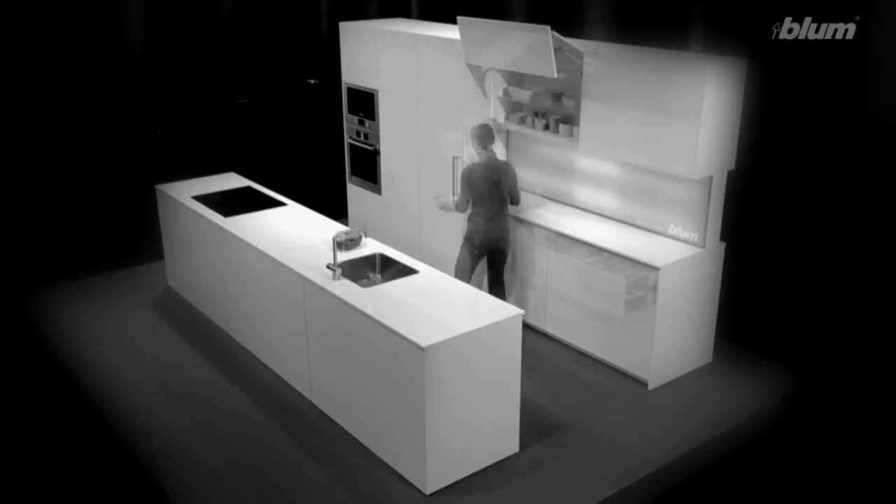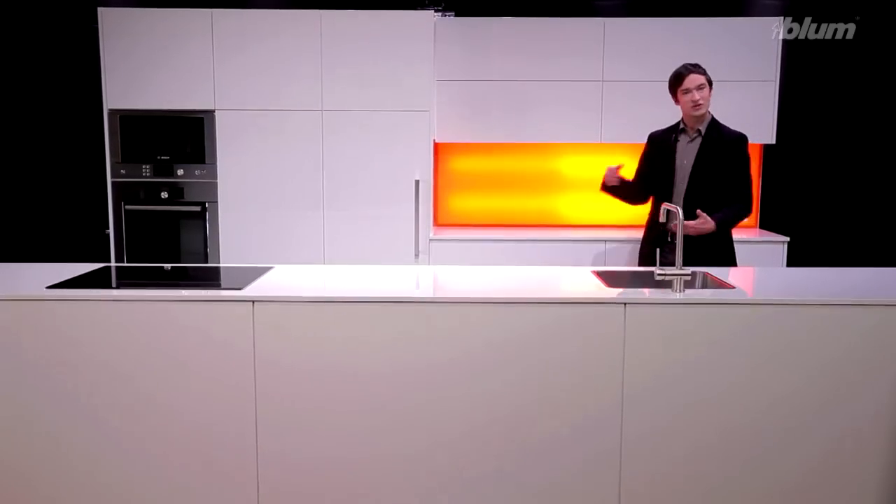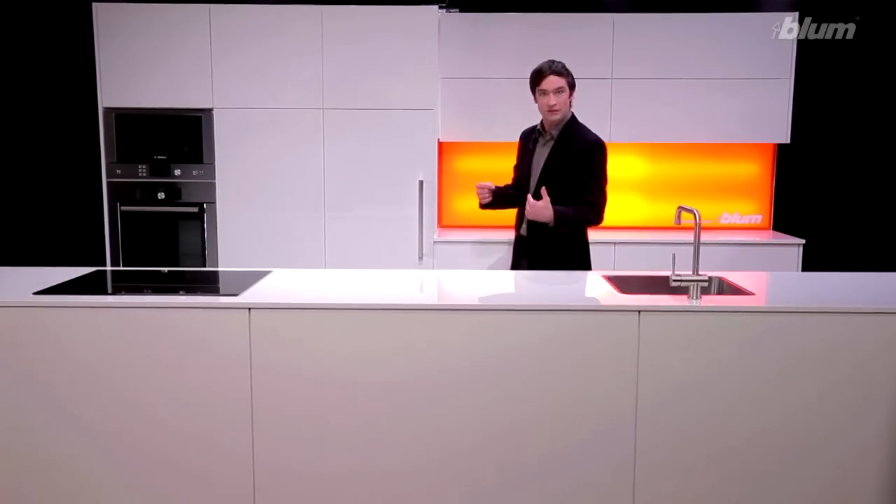Design tastes differ, but what's practical is the same for everyone. In, out, up, down — time in and time out. Everything's in motion: utensils, provisions, and especially you.